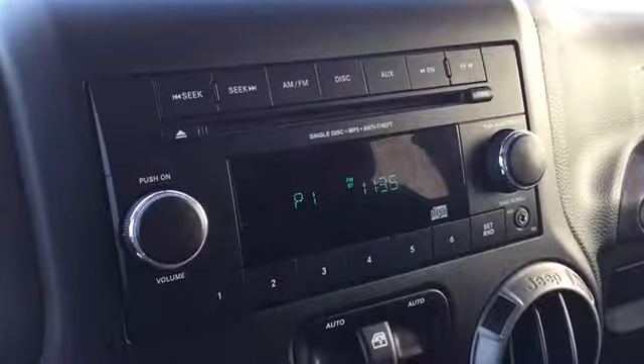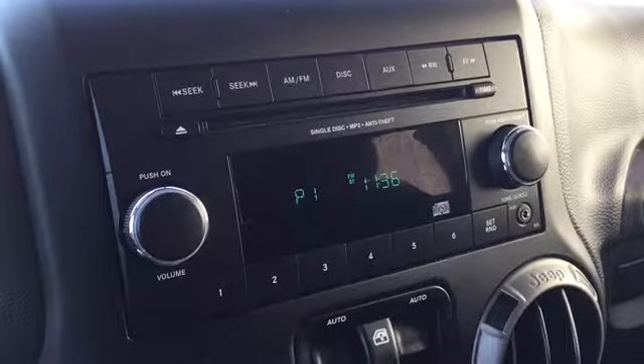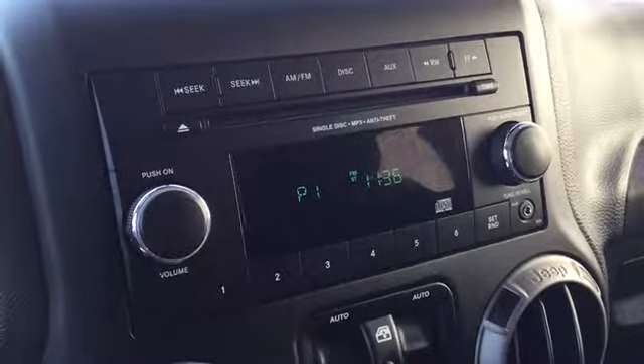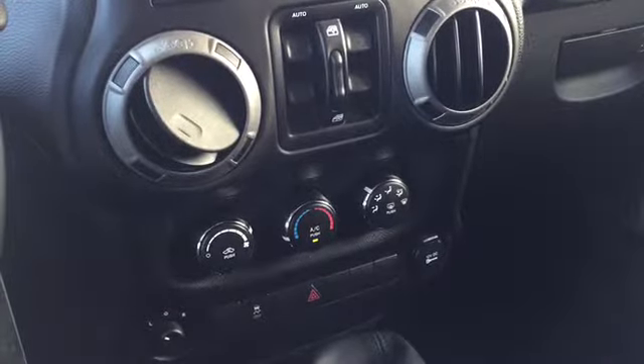In the middle of your dash are your entertainment features, which include a CD player, radio options with channel presets for your favorite stations, and an aux cord plug-in for your media devices. Below that are your powered window, climate, powered mirror, and traction controls.